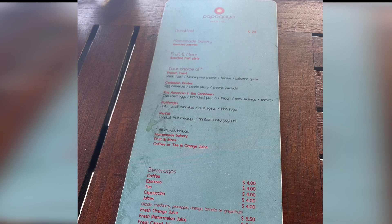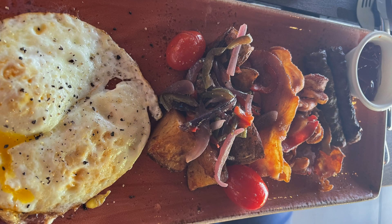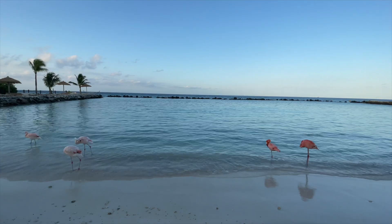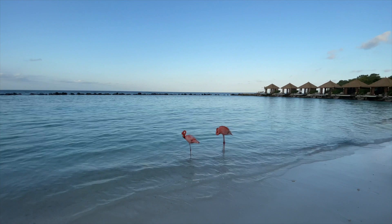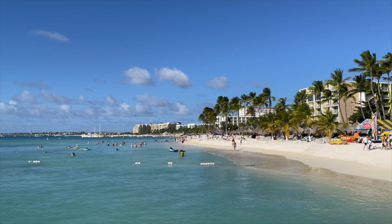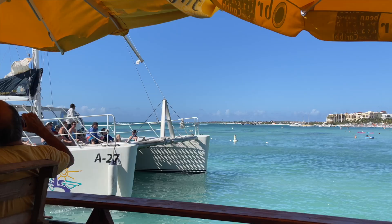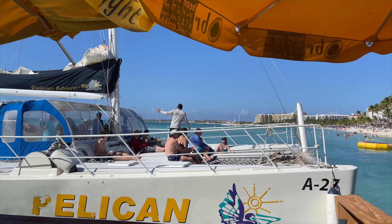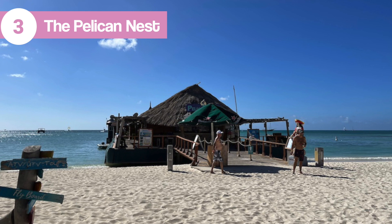The Papagayo Bar and Grill on Flamingo Island has a great breakfast. Breakfast is about $22 per person and comes with assorted options of fresh fruit, juice, and muffins. Flamingo Island is part of the Renaissance Wind Creek Resort, and I'll share more about that in my next vlog on what to do in Aruba.